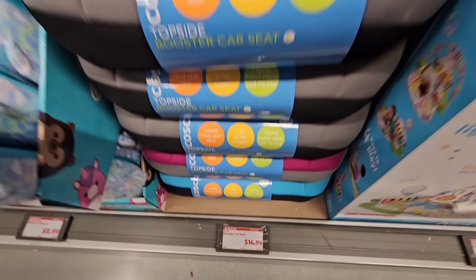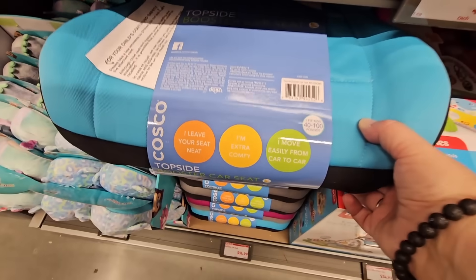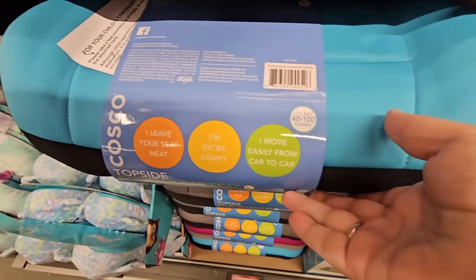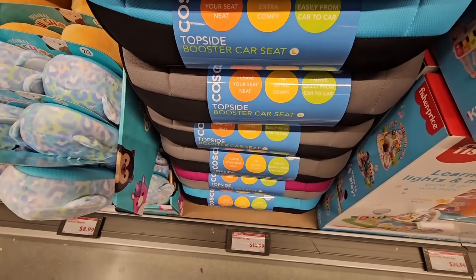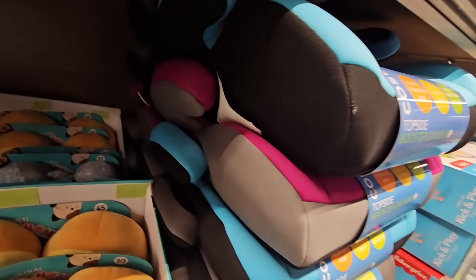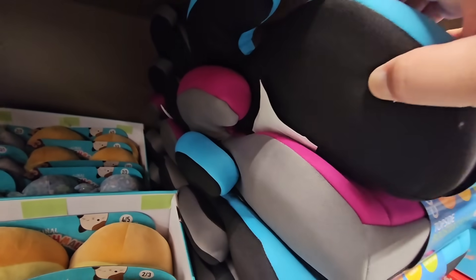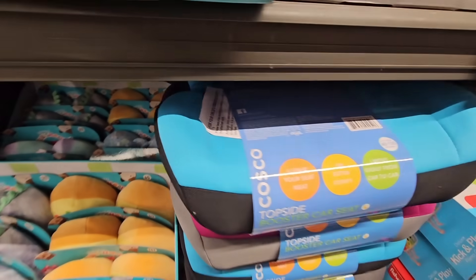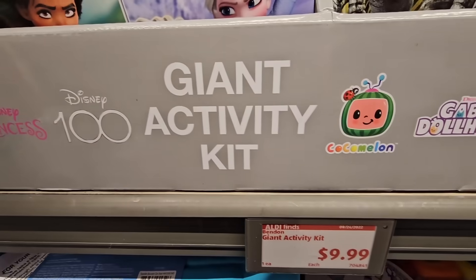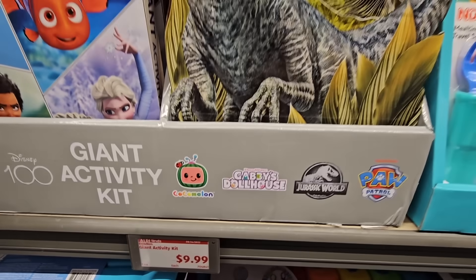For $14.99, the booster seat. I remember when my daughter moved to a booster seat. They have them stacked up so high it's hard to get them out in the store, but these are perfect and a great price. And the giant activity kit at $9.99 — some really great items for kids depending on what they're into, like dinosaurs or Disney.